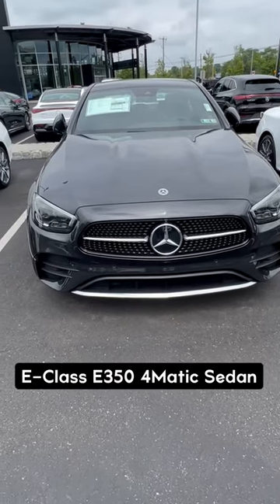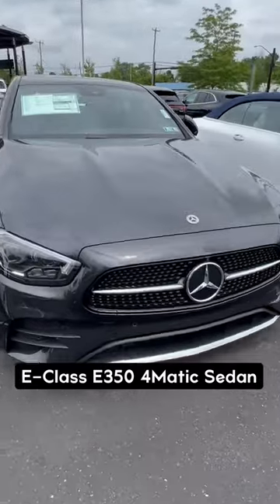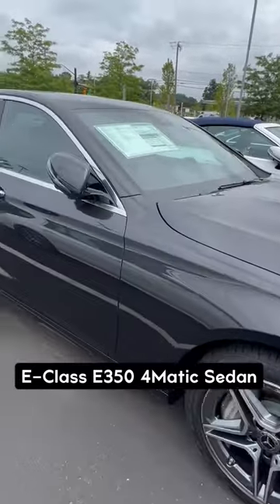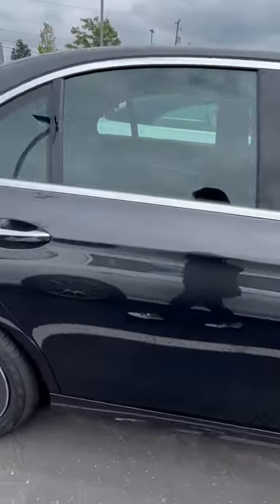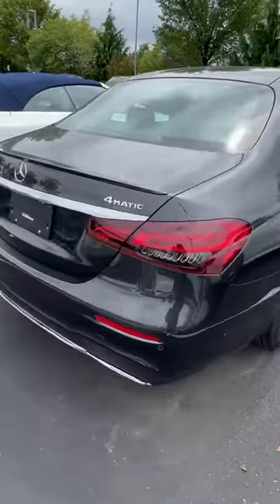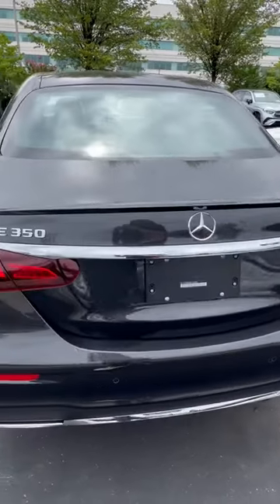So this is an E350, it's the E-Class. It's a little bigger than the C-Class. Very nice looking. This is a graphite gray with a black interior. It's 4Matic, so it's all-wheel drive.